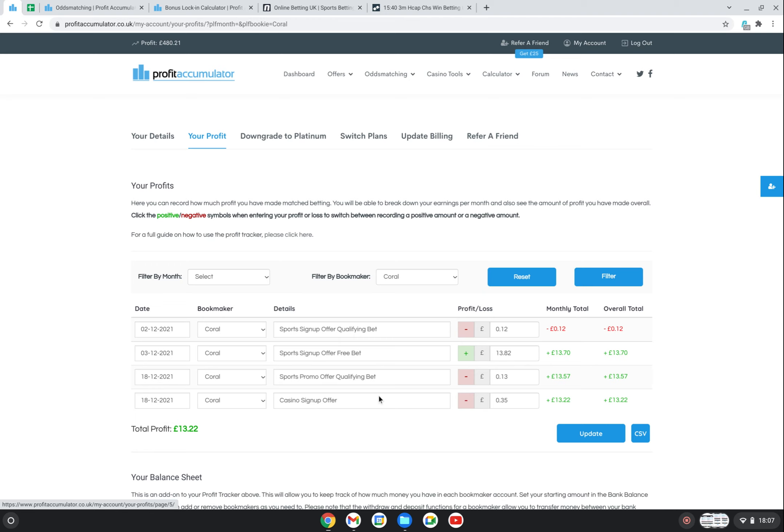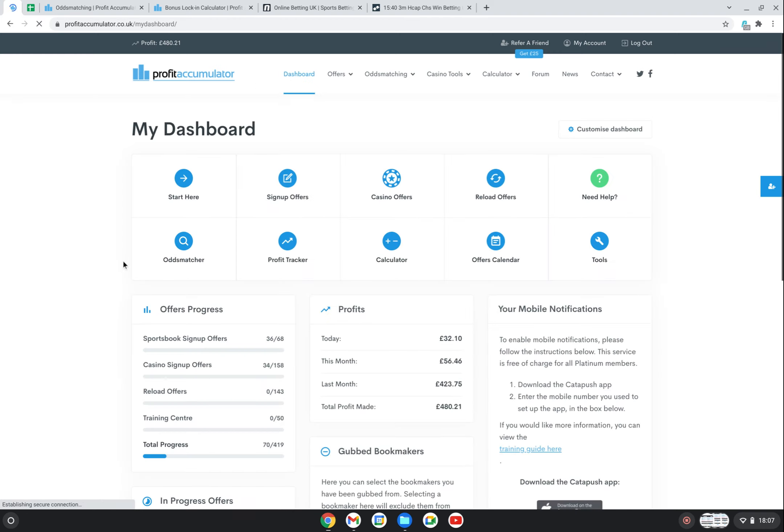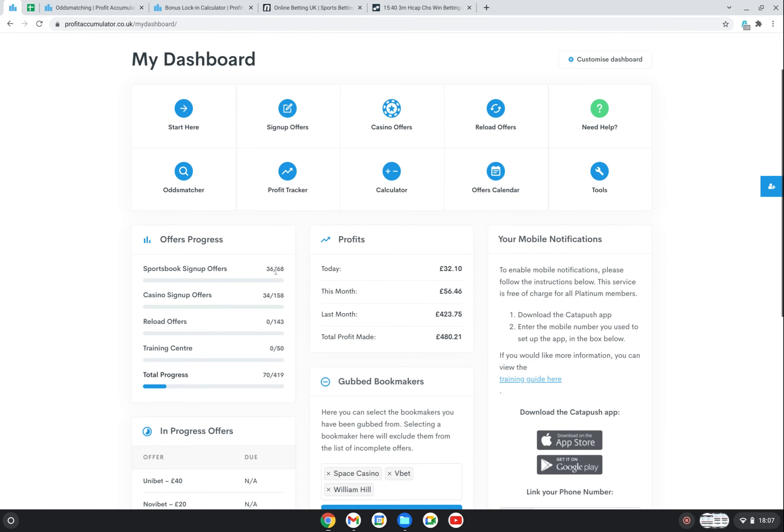I'm not going to go into any more detail about the software in case I fall foul of Profit Accumulator by showing their offers - it's really a good system. I think I said in the last video it's going to be dependent on the reload offers and the longevity of it. Obviously it's great doing these sign-up offers, but going back to the dashboard I'm more than halfway through - I've done 36 of the 68.